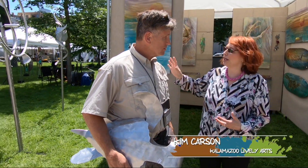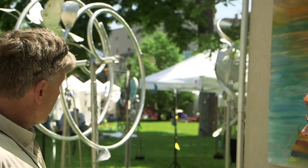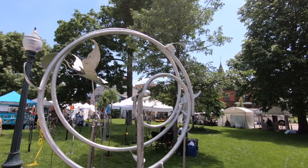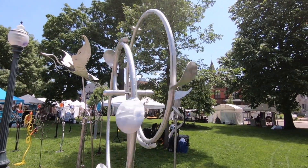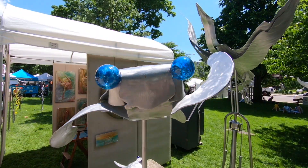So where do you get the inspiration for that spinning piece there? That piece is an abstract, somewhat organic piece, but my work is fundamentally God-inspired nature sculpture, and from there I kind of go to abstract or non-objective work as well.